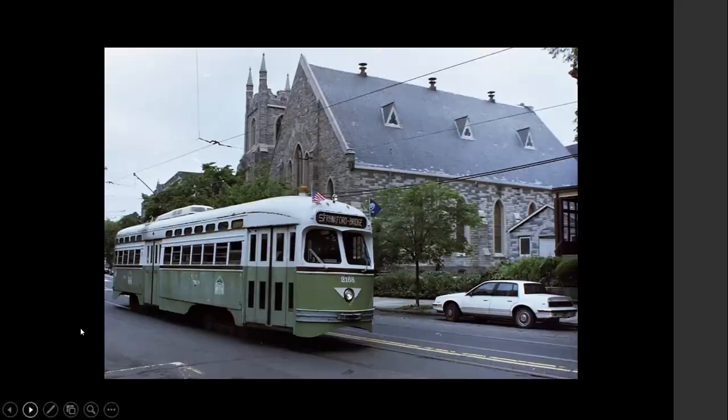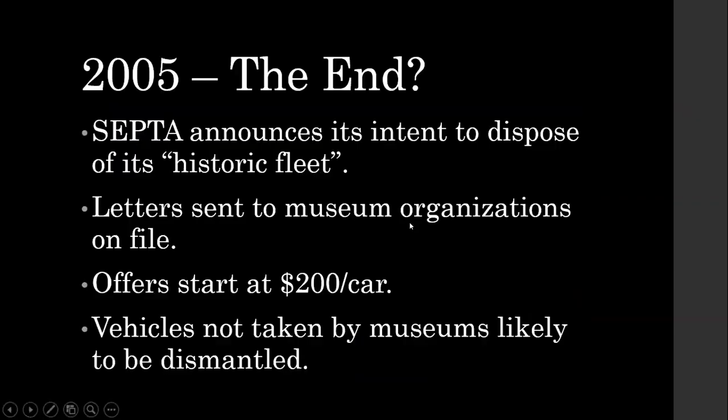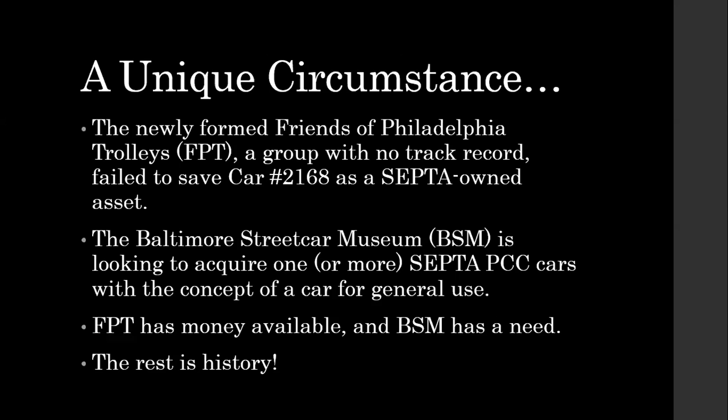2005 looked like it was about the end of the line finally. The car was saved from scrap once, which was amazing in itself. But in 2005, SEPTA made a decision at the leadership level to dispose of its historic fleet. They sent letters to museum organizations on file — starting at $200 a car for offers — and it was pretty clear that vehicles not taken by museums and removed by a certain date were planned to be dismantled. The Friends of Philadelphia Trolleys was about two years old with no track record. We had raised money successfully and chartered a nonprofit corporation legally, but on our initial outreach to SEPTA a few months before they decided to cut costs and eliminate the historic fleet, they said they were not interested in a partnership. So we sort of became a group without a mission but with some money in the bank.